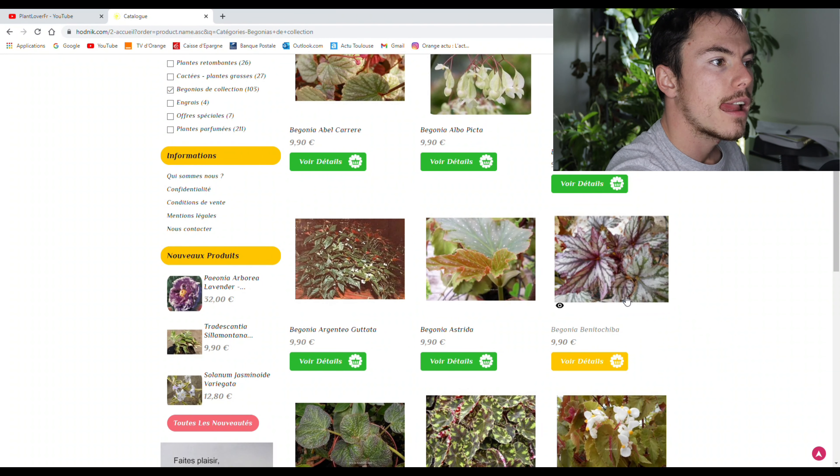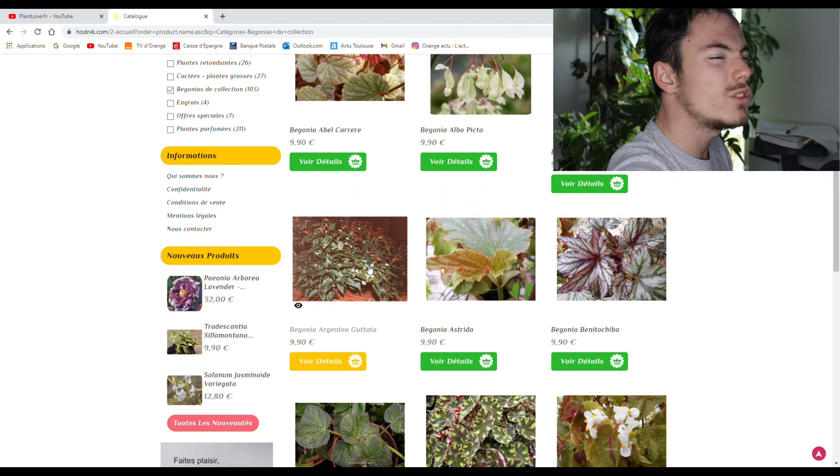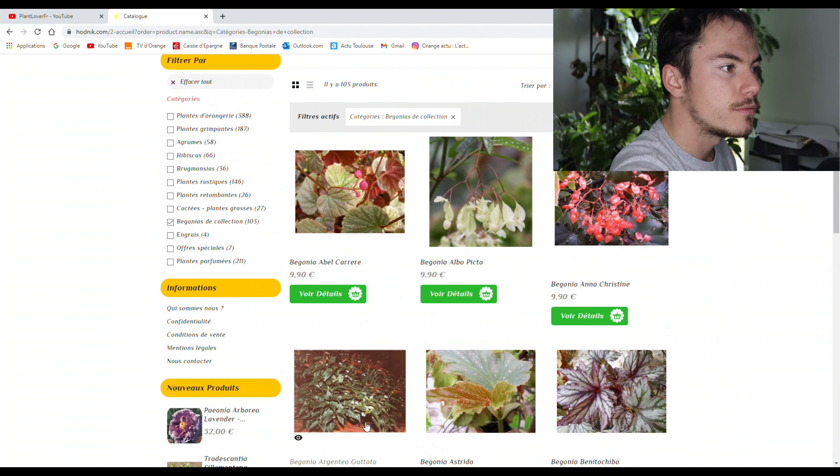C'est lui que je vais recommander. Il me manque. Celui-là, je l'ai — il va très bien. Celui-là, je l'ai — il va... coussi-coussa, mi-cochon mi-dinde, pas ouf. Il va aller mieux, mais il faut qu'il se remette. Le Begonia Anna Christine. Voilà. Si tu es fan de Bégonia, il y a moyen de te faire bien plaisir.